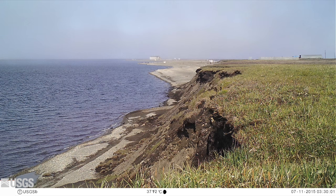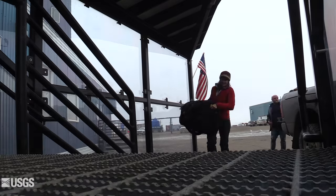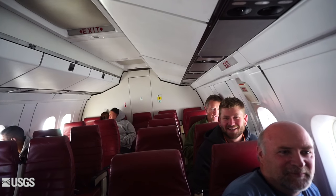The fog around Barter can mean days and days of delayed flights, waiting around at the airport, and many trips hauling gear back and forth. So the scientists are clearly happy when they're finally on their way.